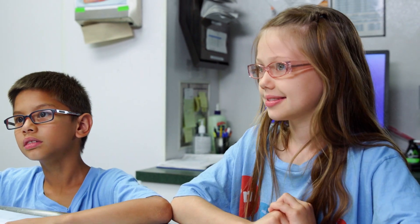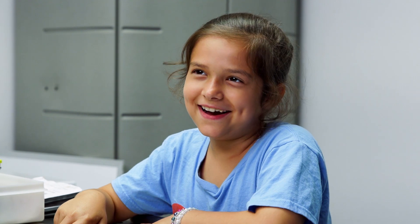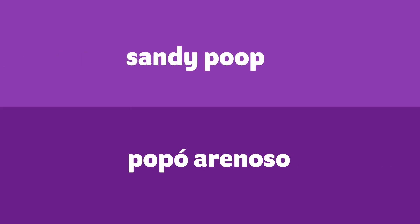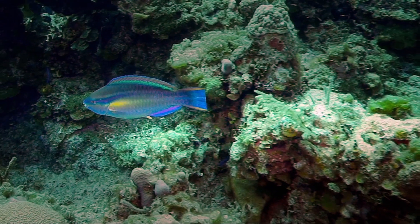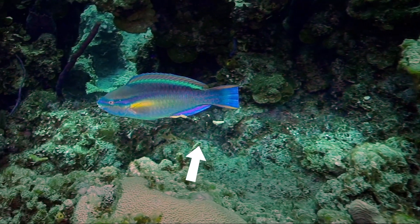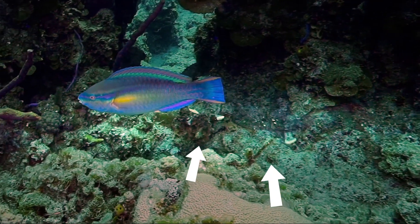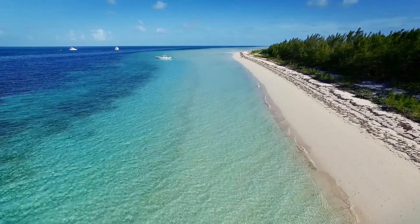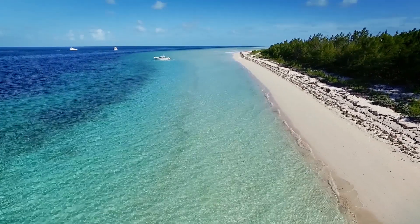Do you have any favorite poops? Favorite isn't really the right word for it, but there are a lot of really interesting animal poops out there. There's sandy poop, which we get from the parrotfish who love eating coral. Their stomachs break down the coral into smaller pieces, and then sand comes out the other end. So those beautiful white sand beaches are actually the result of parrotfish poop!